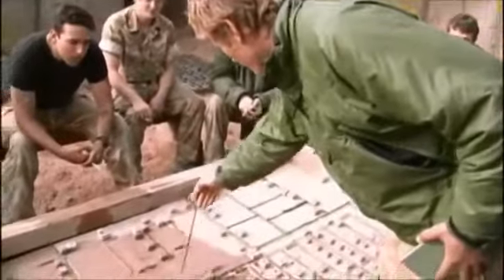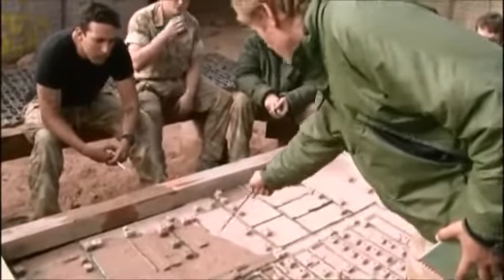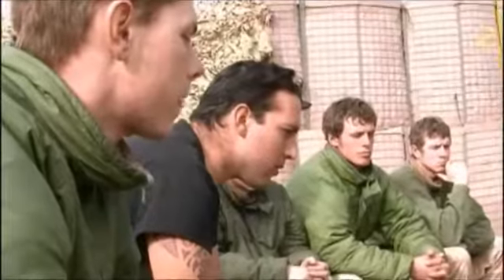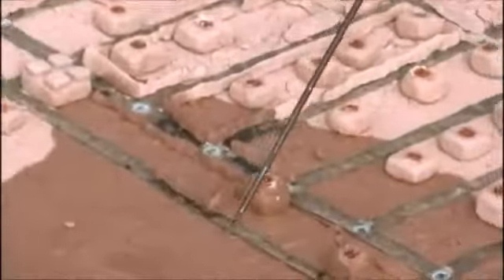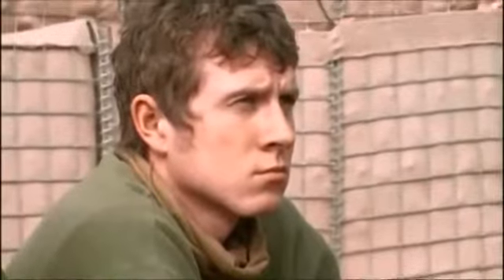Everyone knows what's going on around there — nice open fields. Two sections of Six Platoon, C Company, 1 Royal Anglians are being tasked with keeping the Taliban out of the village of Kush al-Khalay, just 100 metres from their patrol base.